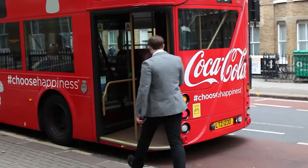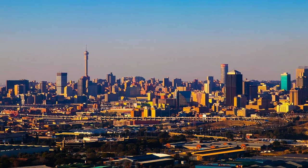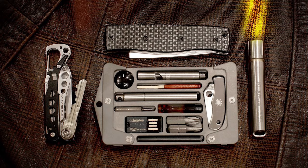All these survival tools are cleverly hidden beneath a special mechanism that securely holds your credit cards. So whether you're braving the wilderness or navigating the urban jungle, the Jackfish has you covered with everything you need to survive and thrive.